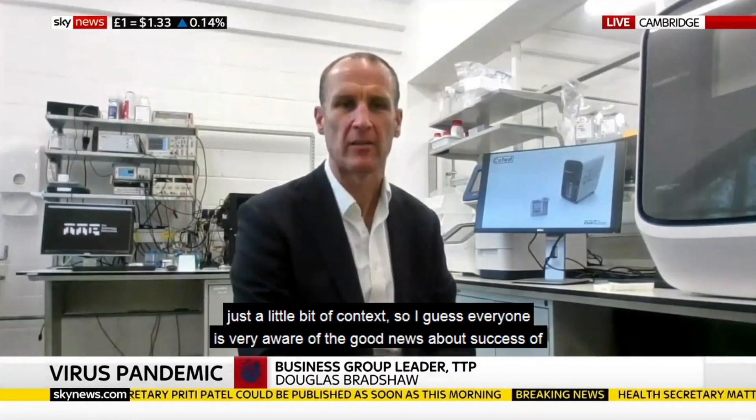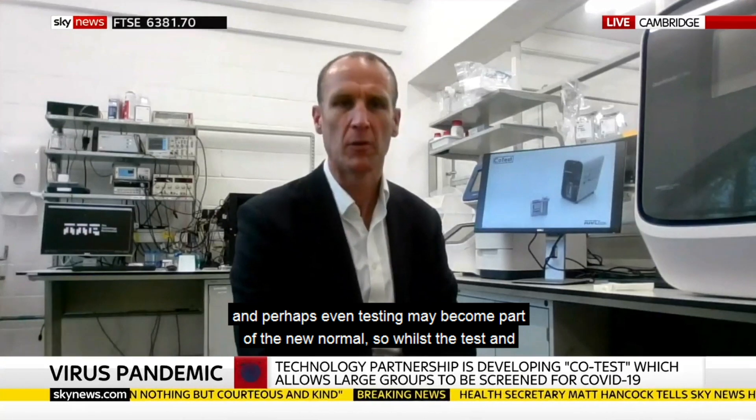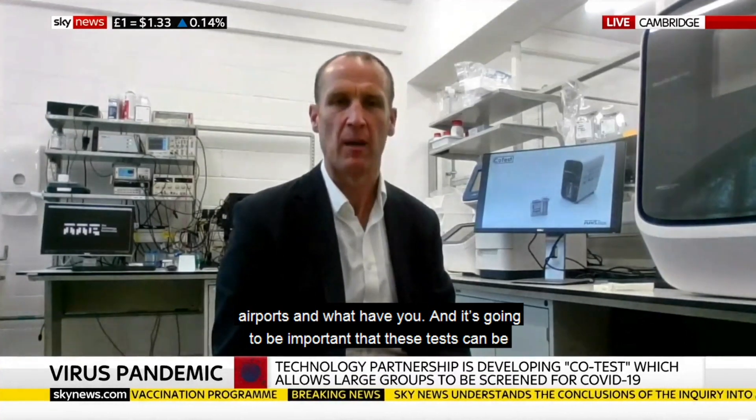If I may, just a little bit of context. Everyone's very aware of the good news about the success in Phase 3 of the vaccines. But the reality is that we're going to be living with testing through 2021, and perhaps testing may become part of the new normal. So whilst the test-and-trace activity led by the government has increased the country's testing capacity, there's going to be a need for rapid testing in schools, sports venues, airports, and so on.